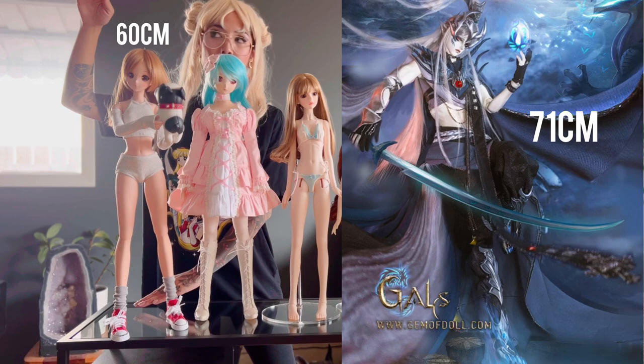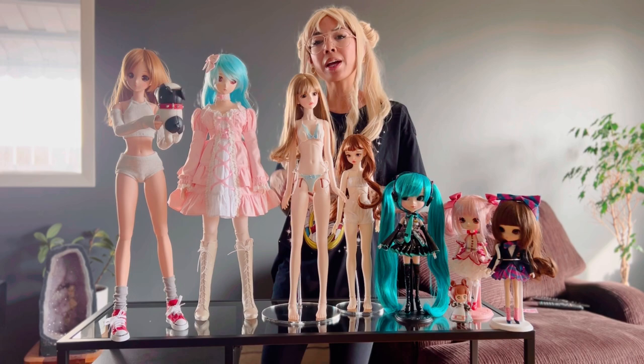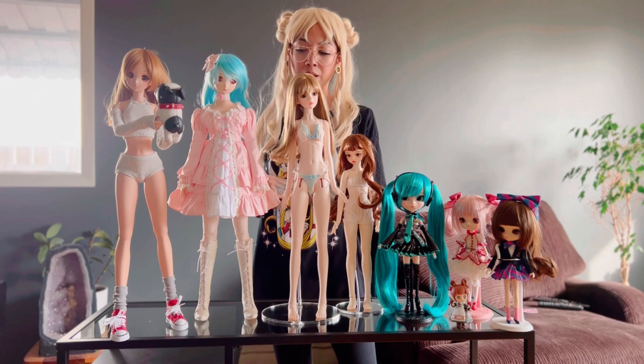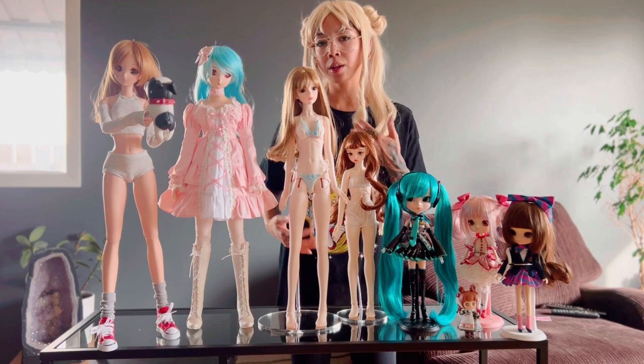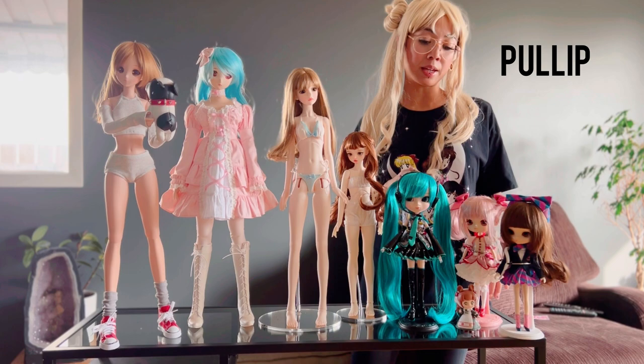Between half scale and 1/3 scale, there are also 70-centimeter dolls, which I don't have — I've seen those mostly be male BJDs, though I've now seen both genders in that height. These two dolls are vinyl dolls with articulation in their joints, and then these two are official ball-jointed dolls with strings inside that provide articulation. The stretchy cord is basically what holds the doll together and allows them to pose.